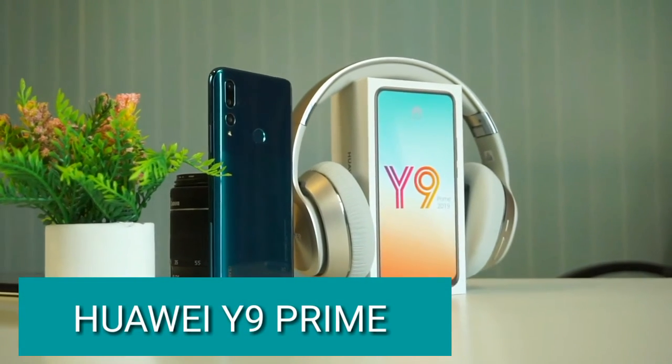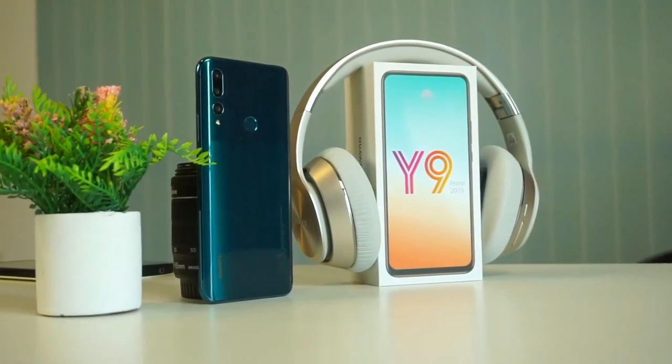You can use the Huawei Y9 Prime. It features a premium look and quality.